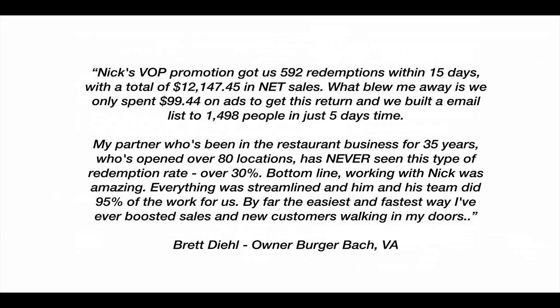They did a total of $12,147 in net sales. What blew them away is they only spent $100 on ads to get this return. They built an email list of 1,498 people in just five days' time. His partner, who's been in the business 35 years and opened over 80 locations, has never seen this type of redemption rate — over 30%. So just wanted to share this with you — $12,000 in sales in just a couple weeks' time from running these lead capture promotions to get people in the door quickly.